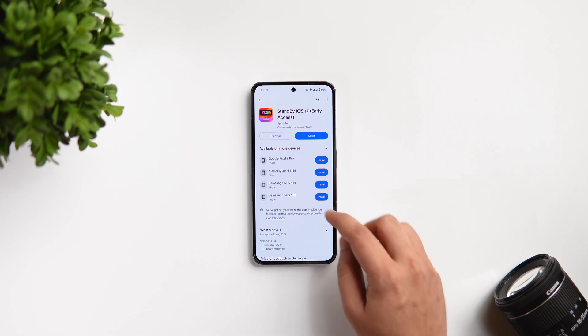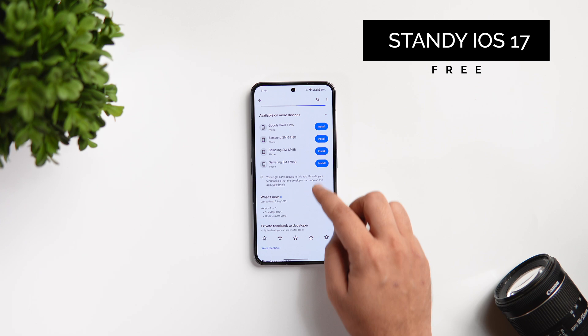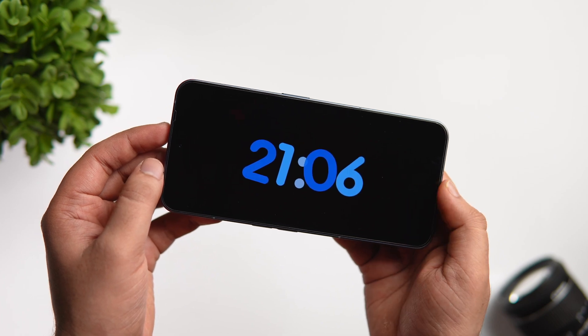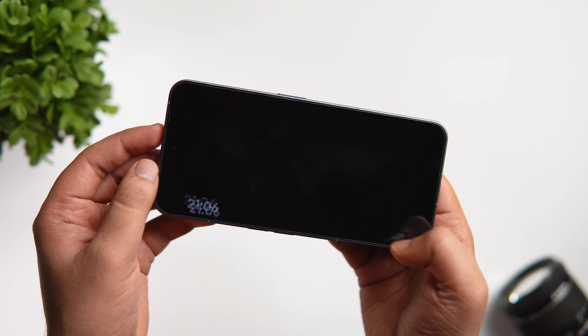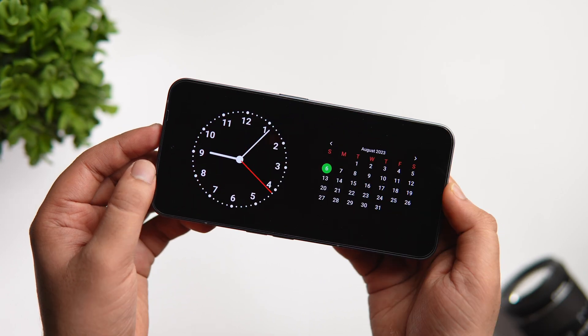The first app on this list goes by the name StandBy iOS 17. If you have seen the latest version of iOS, you get this new StandBy feature that basically gives users a full screen experience with glanceable information, designed to be viewed in landscape mode. This feature comes really handy when you are charging your device.